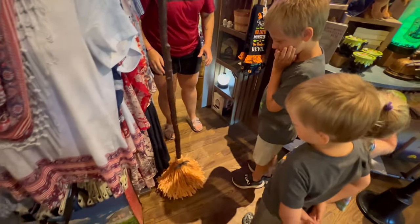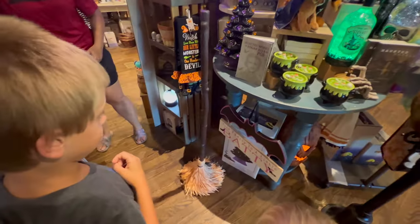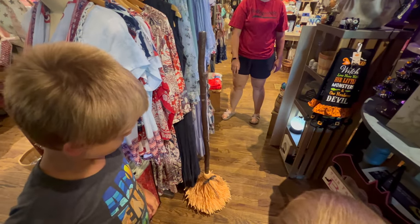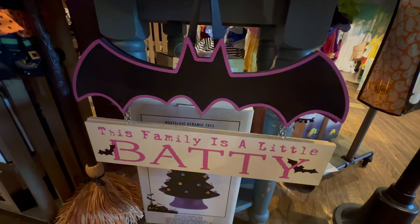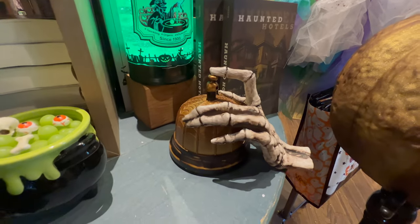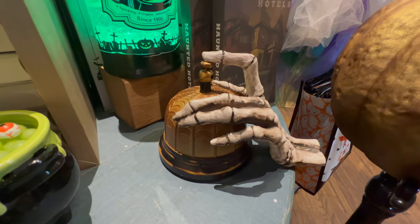Cory just said he saw this broom on Ryan. Look at that thing, look at it moving - it is alive! Look at that thing. This family is a little baddie, we know how that is. You have chosen an excellent resting place.